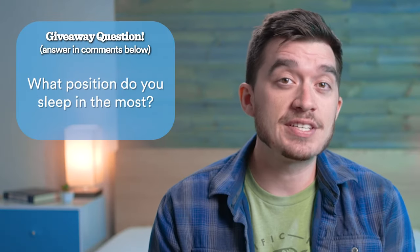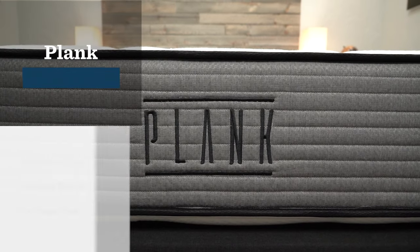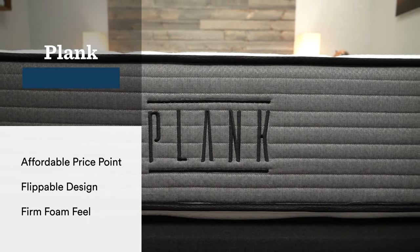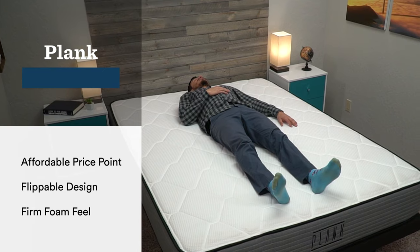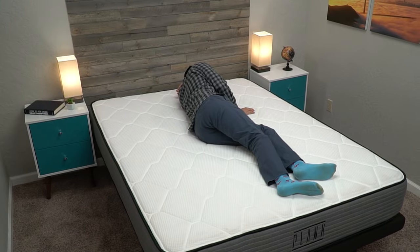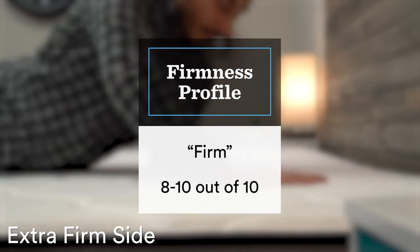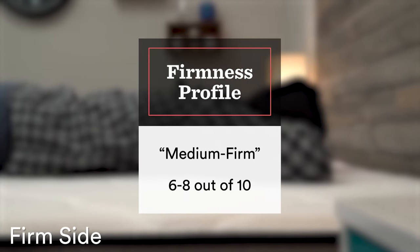We've talked about four beds — we have four more to go. But before we do that, let's take a quick break to mention our monthly mattress giveaway. We give away a brand new queen-size bed to one lucky winner every single month. If you want to know how you can win, all you have to do is check the description and do all the steps needed to become eligible. Let's get back to this list with our pick for the best flippable firm mattress, and that's going to be the Plank Mattress. As the name would suggest, this is a very firm mattress — you have a firm side and an extra firm side to try out.